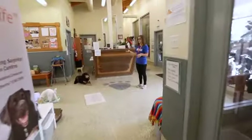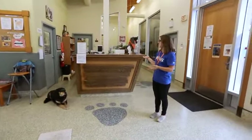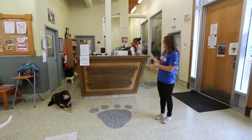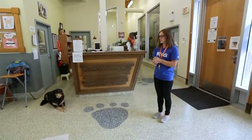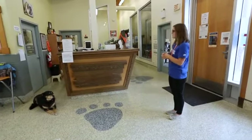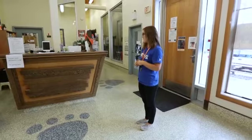Here we have our front desk. One of the volunteer roles you can take on is a greeter — this is where you would sit. You're the first person people see when they walk in the door, so you're the face of our organization. As a greeter, you answer phones and talk to the public about which animals we have at the moment.